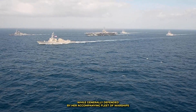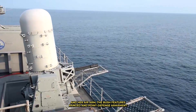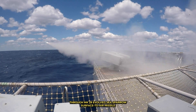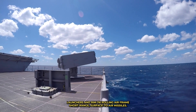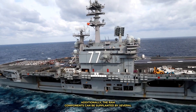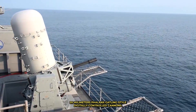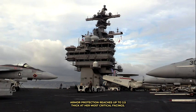While generally defended by her accompanying fleet of warships and her air arm, the Bush features ranged and point defense armament through ESSM (Evolved Sea Sparrow) surface-to-air missile launchers and RIM-116 rolling airframe short-range surface-to-air missiles. Additionally, the RAM components can be supplanted by several 20mm Phalanx Gatling-style digitally controlled cannons. Armor protection reaches up to 2.5 inches thick at her most critical facings.